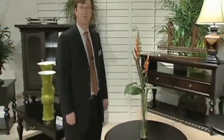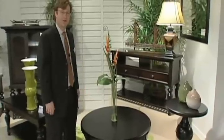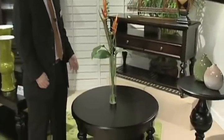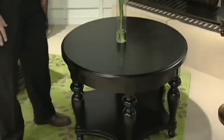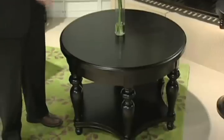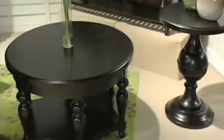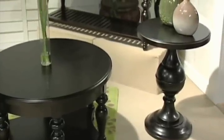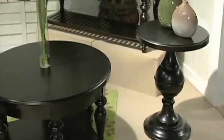New for this market in Casual Expressions, we have an occasional table collection called Charlestown. What's great about Charlestown is it has a nice casual look and a beautiful finish that we're calling Low Country Sepia. Another feature is a nice hexagonal shaped base and beautiful turnings all throughout the group. This table, in addition to the rectangular cocktail, is on casters. We also have some unique pieces, including an end table with a beautiful large turning.